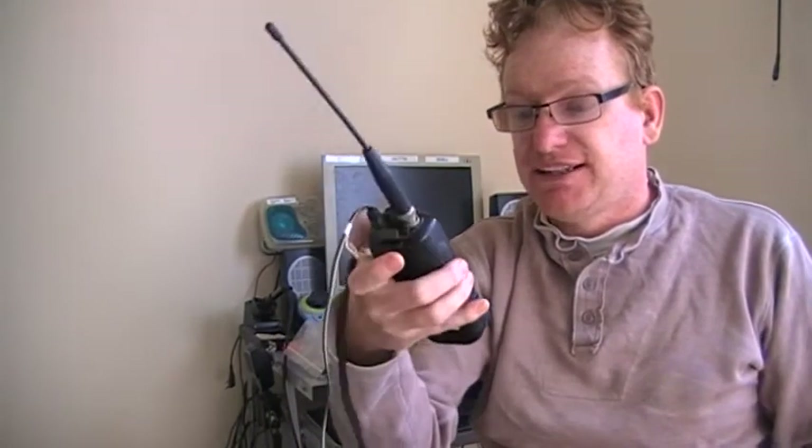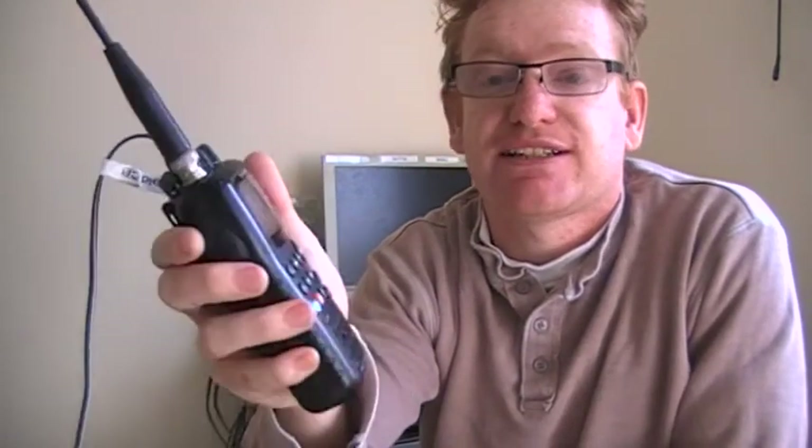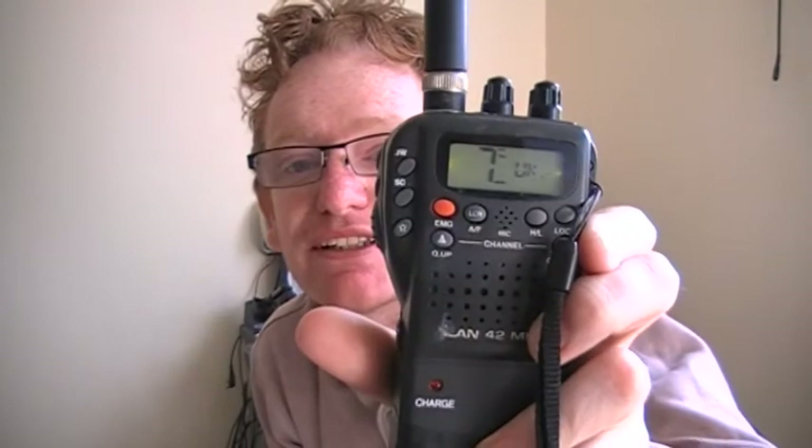They're just transmitting on normal CB frequencies. I'll turn on the Intech so it has a better display — it's charging at the moment. It's currently on UK Channel 7, which is 27.66125. Unfortunately, in here it is picking up a lot of noise; nothing I can really do about that. So my test that I'm going to do in a little while between both these units is probably not going to be ideal. The Intech has an auto squelch on it, although that doesn't seem to work as well as I'd like. The Midland doesn't have that, so I've got to fine tune it.